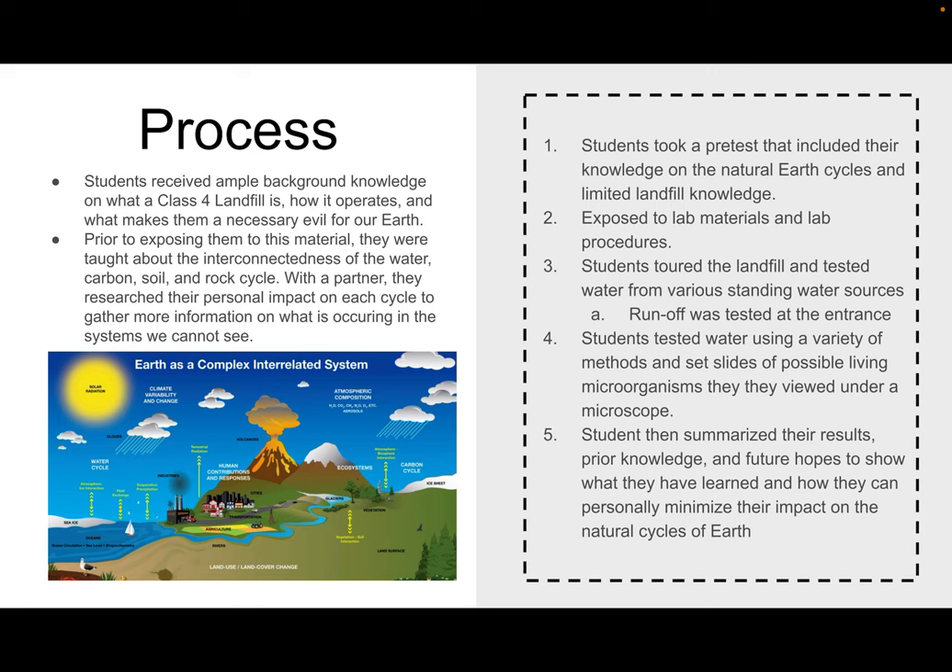They were able to see microorganisms under the microscope. After all of this was said and done, students then summarized their results, their prior knowledge, and future hopes to show what they had learned and how they can personally minimize their impact on the natural cycles of Earth.